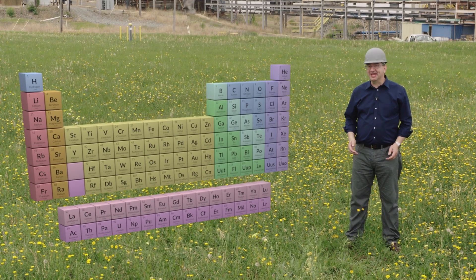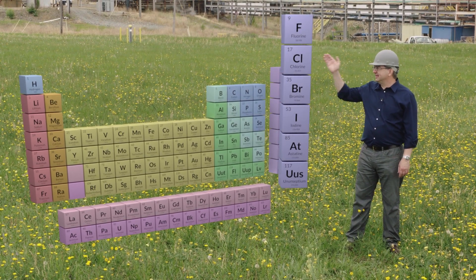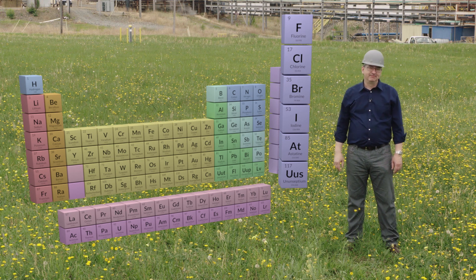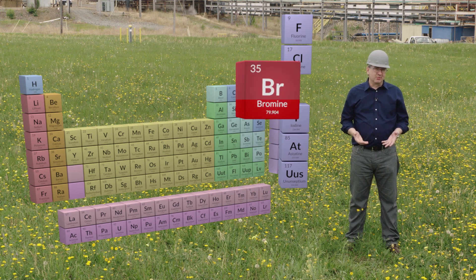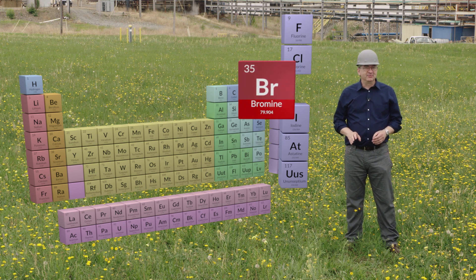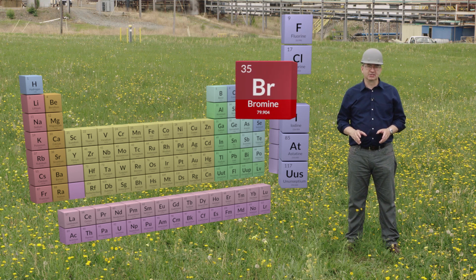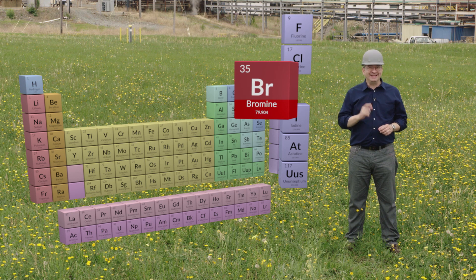Bromine is one of the elements — more specifically, it's one of the halogens, right below chlorine and right above iodine. Bromine as one of the elements has its own unique chemistry, but maybe bromine is more unique than most. It's one of the few elements that's liquid under standard conditions, and it's the only element that's a liquid and isn't a metal.